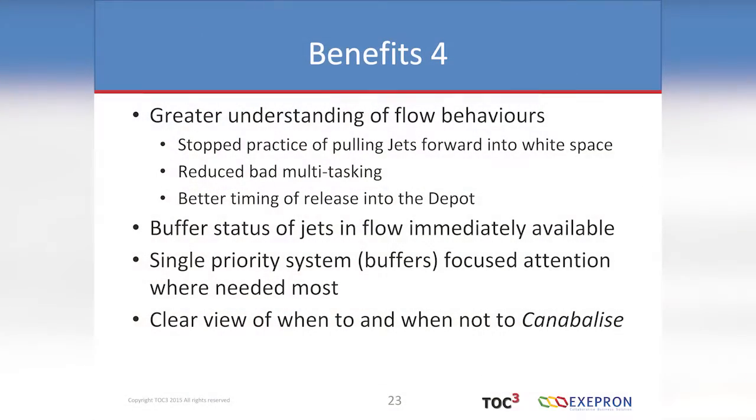Some of the benefits: they already had a dial showing yellow, green, red, black — their version of buffer management. Each jet had one of these, but it would just flick from yellow to red with no progression — just someone's intuition saying 'I think this jet's now in red.' With critical chain, they were able to see what was the cause, what task was causing the delay, what resource was scarce. They still have that board but are going to put in TV screens with the Exapron system right in front of each jet. There was a single priority system to focus on which jet to get out the door and a clear view of when and when not to cannibalise.